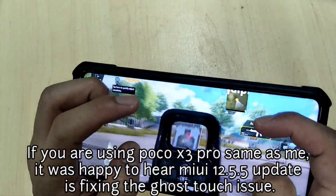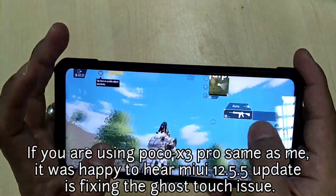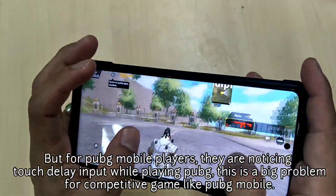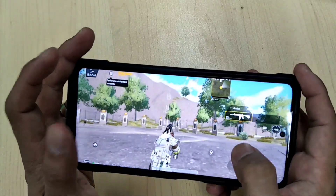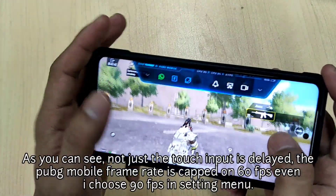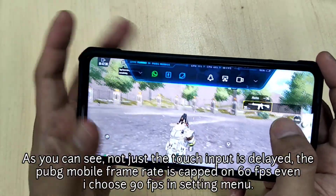If you are using Poco X3 Pro same as me, it was happy to hear MIUI 12.5.5 update is fixing the ghost touch issue. But for PUBG Mobile players, they are noticing touch delay input while playing PUBG. This is a big problem for a competitive game like PUBG Mobile. As you can see, not just the touch input is delayed — the PUBG Mobile frame rate is capped at 60 fps even when I choose 90 fps in the settings menu.